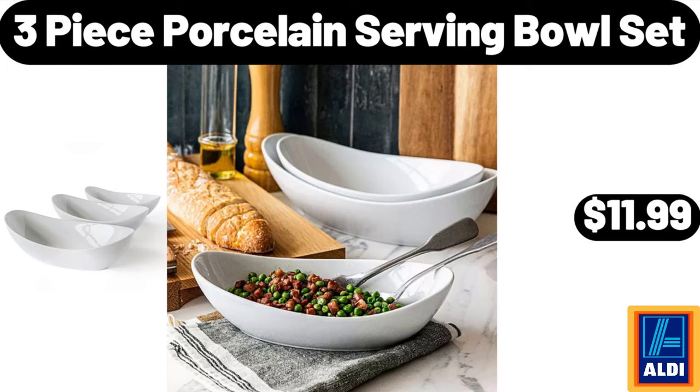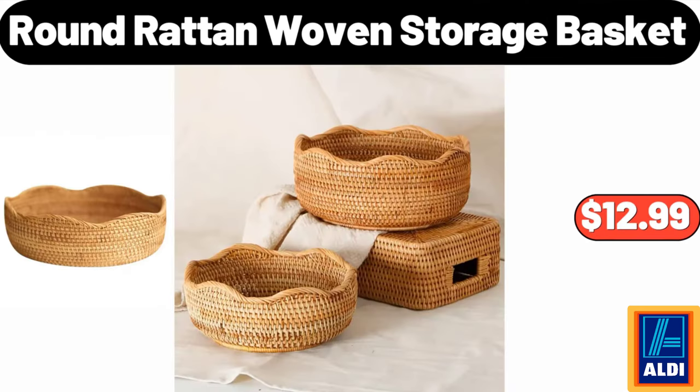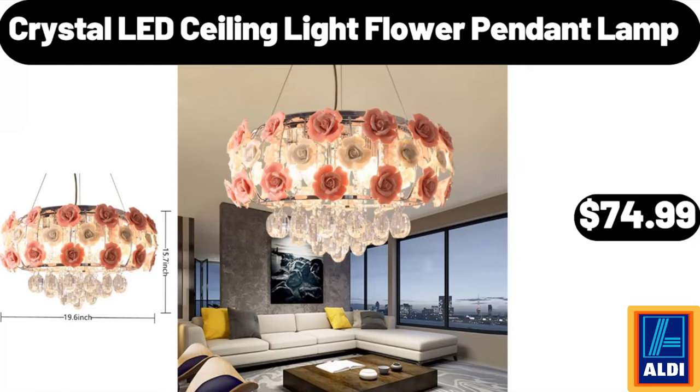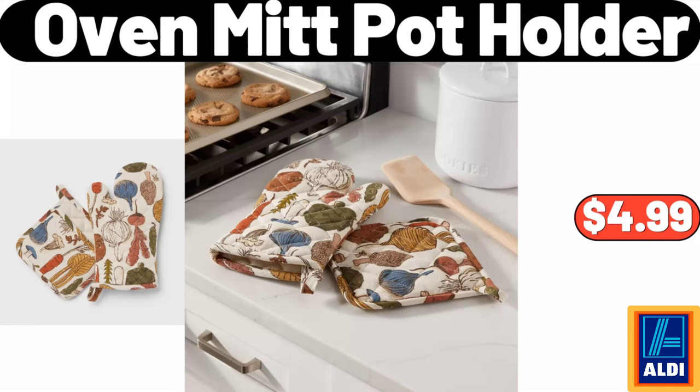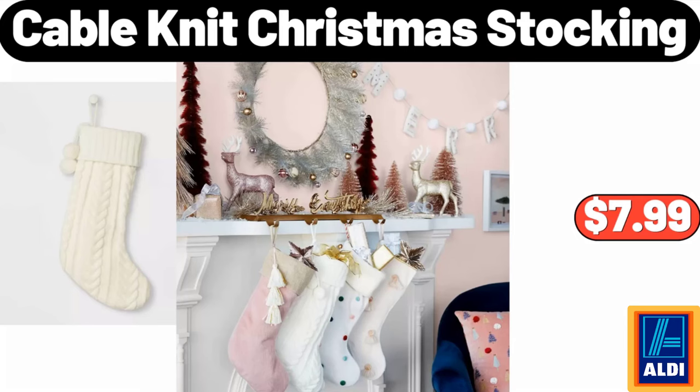3-piece porcelain serving bowl set $11.99, French fry cutter $8.99, round rattan woven storage basket $12.99, crystal LED ceiling light flower pendant lamp $74.99. Oven mitt pot holder $4.99, cheese rising crust pizza 29.75 ounces $5.49, cable knit Christmas stocking $7.99.